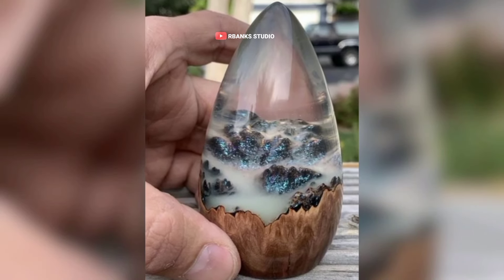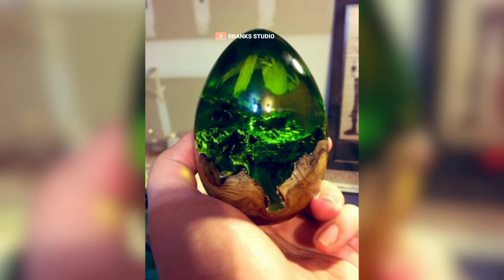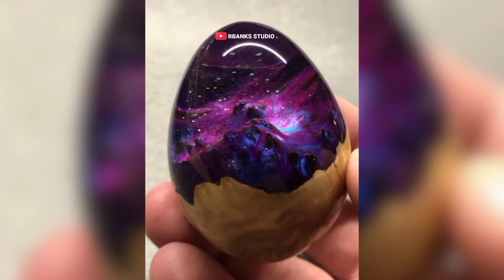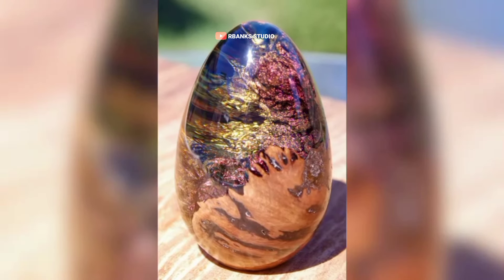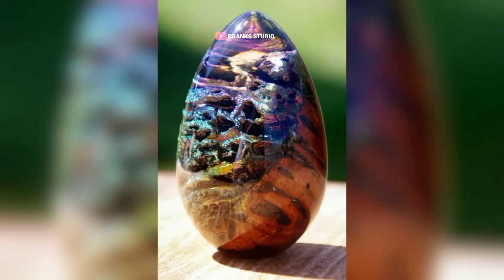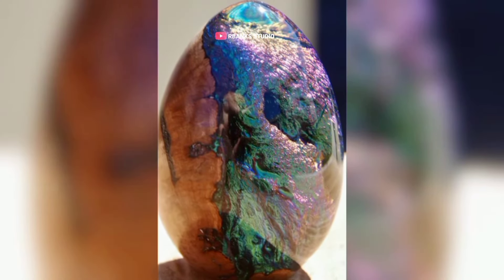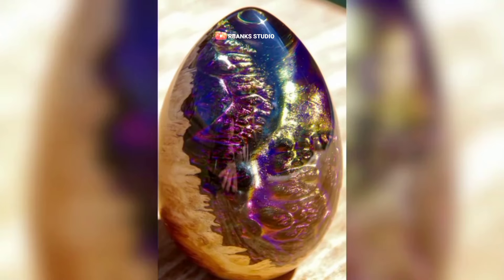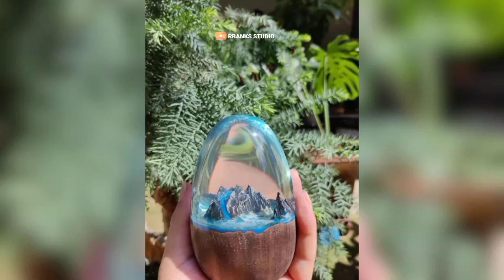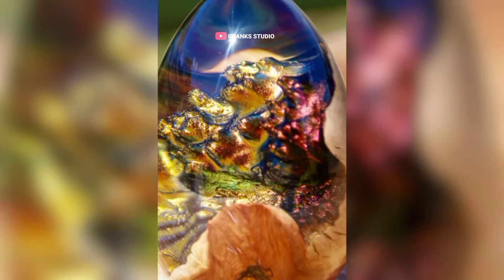Unlike mass-produced items, each dragon egg is meticulously crafted by hand, making the process time-consuming and labor-intensive. This limited production means fewer pieces are available, which naturally drives up the price. The artist must account for not only the cost of materials, but also the opportunity cost of their time and effort. Each dragon egg is a unique creation, reflecting the artist's skill and creativity, adding to its exclusivity.